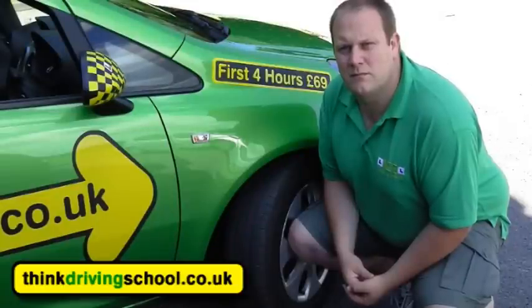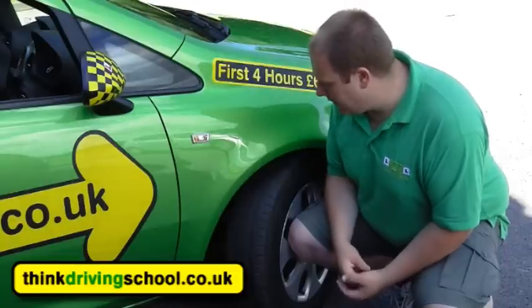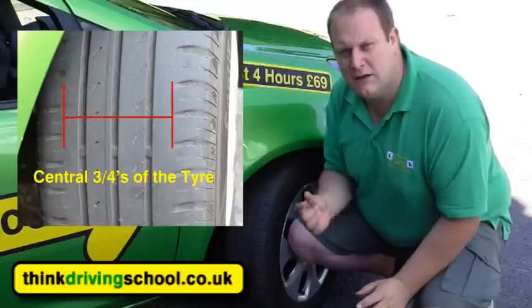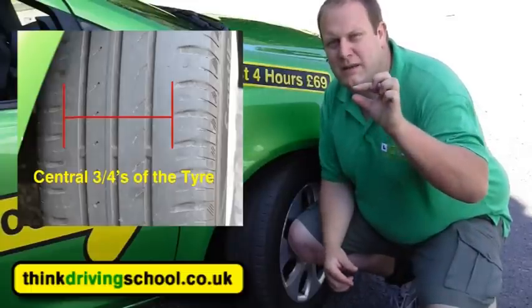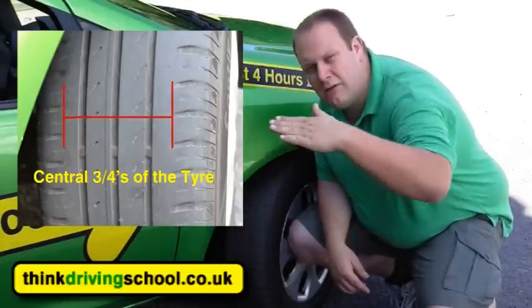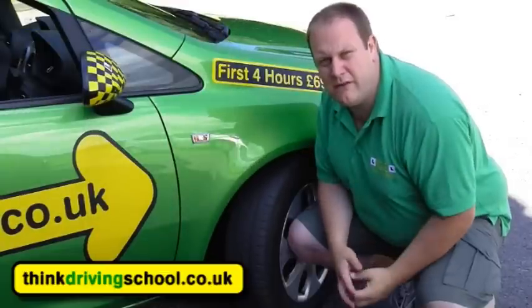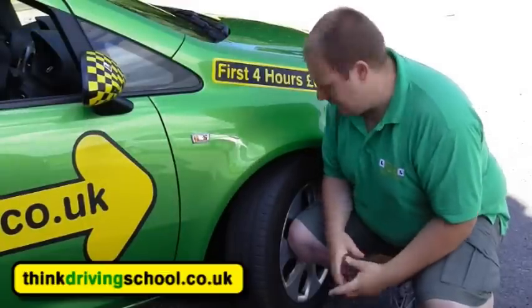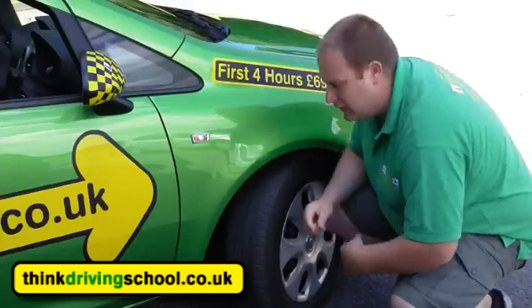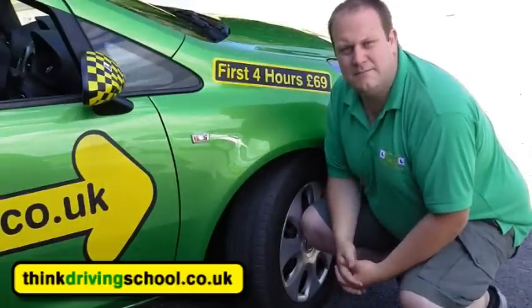Tell me how you would check the tyres to ensure they have sufficient tread depth and that their general condition is safe to use on the road. I'm going to check all the grooves in the central three quarters of the tyre all the way around to check that they're at least 1.6 millimetres deep — there are little blocks in each groove so if the tyre is worn down to those blocks you know it's very close to that 1.6 millimetre limit. I'm also going to check the side of the tyre to double check there's no cuts or bulges or any signs of damage or perishing.